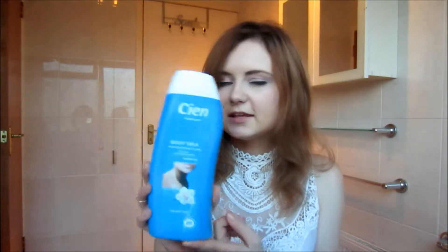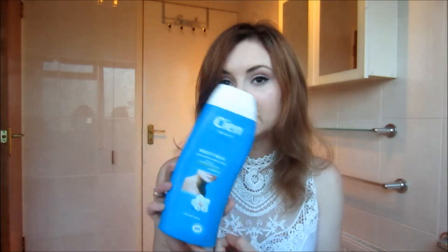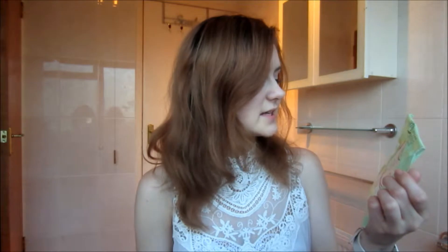The first one is this CN body milk — rich moisturizing care, 24-hour moisturizing care. It was okay; I wouldn't even purchase it again. Then I have these Simple sensitive skin expert kind-to-skin cleansing facial wipes, which were also okay. People used to recommend them so much, but they're basically nothing special for my skin — maybe because my skin is too dry.